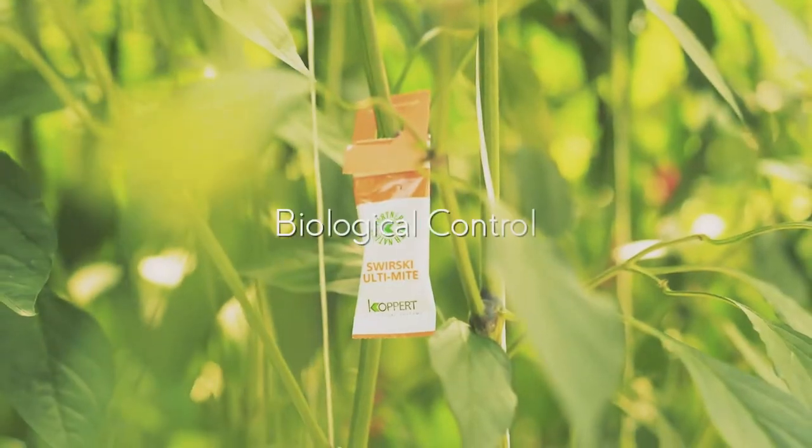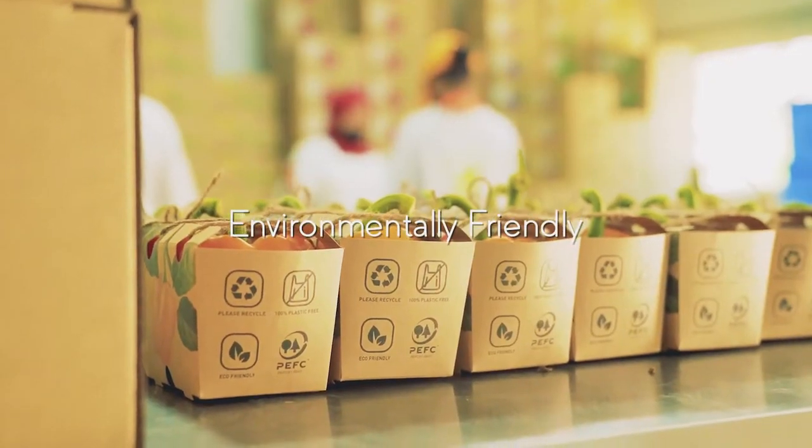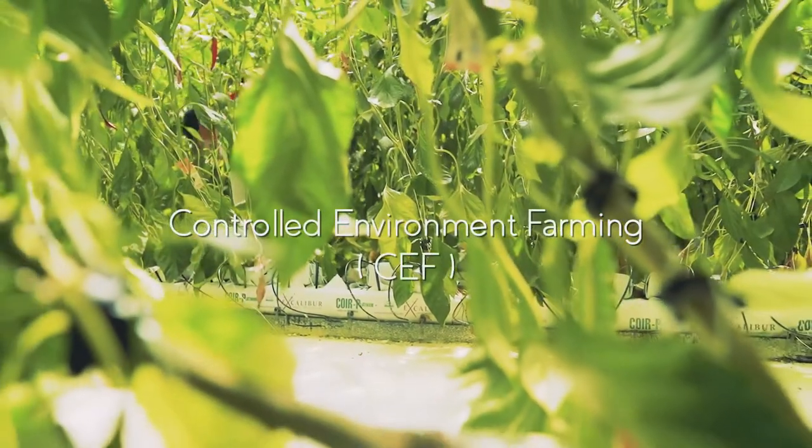These four key elements are what sets Green Heart Farms apart: Smart Farm Technology, Biological Control, Environmentally Friendly, and Controlled Environment Farming (CEF).